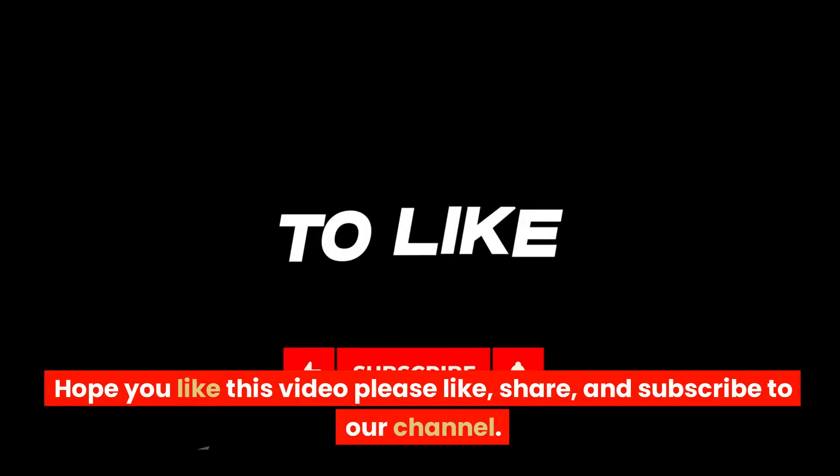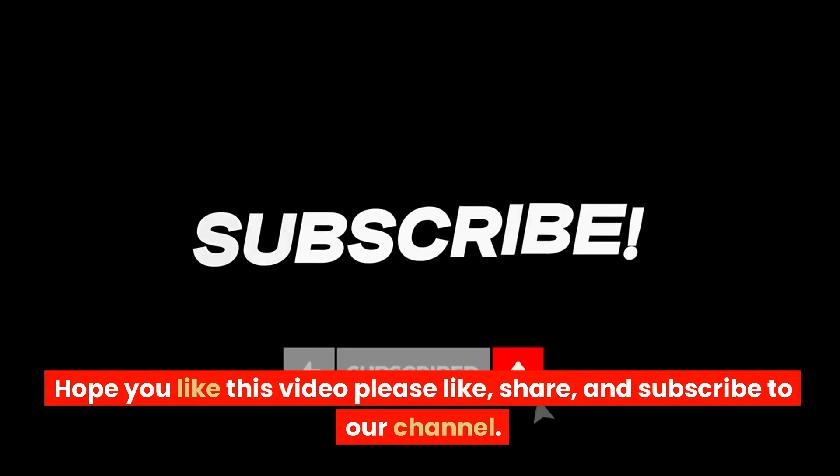Happy flying! Hope you like this video. Please like, share, and subscribe to our channel.